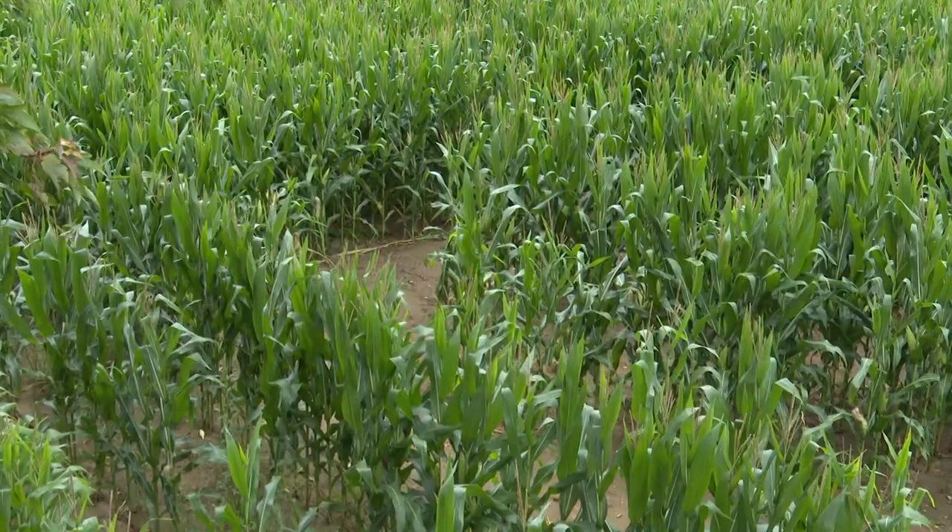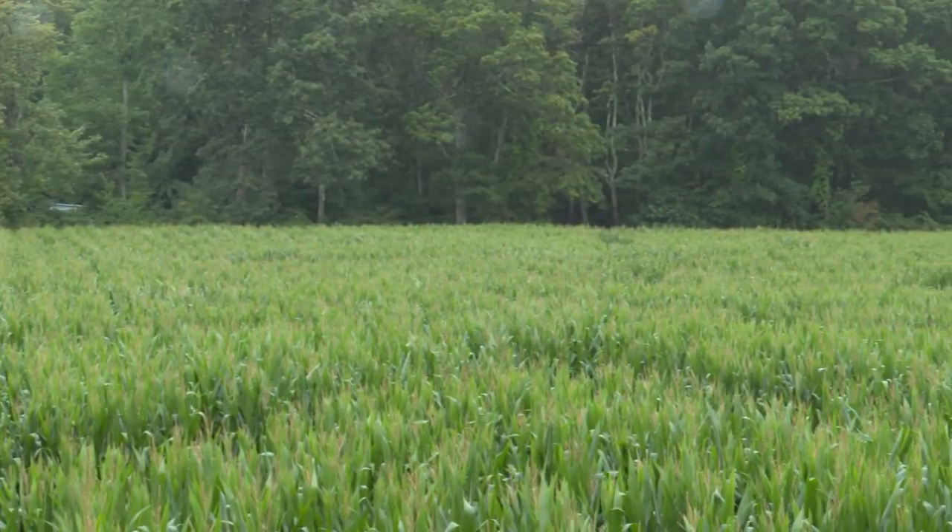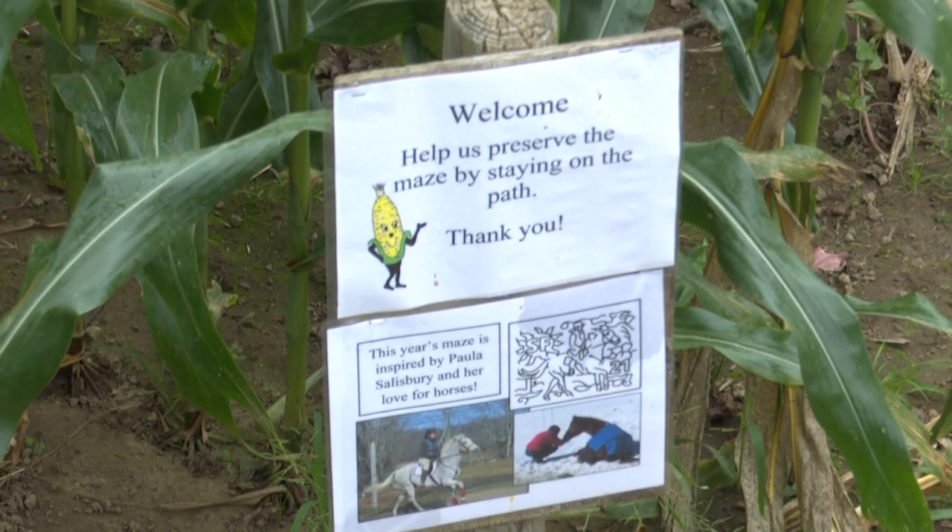Wayne is the fifth generation to own Salisbury Farm. He tells me a lot goes into maintaining and preparing the corn maze for the public to enjoy.